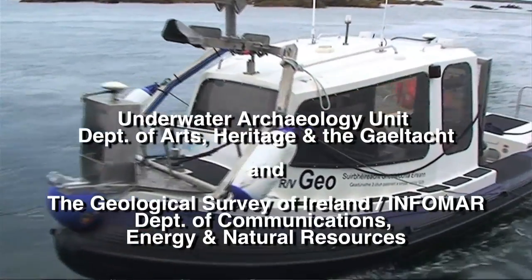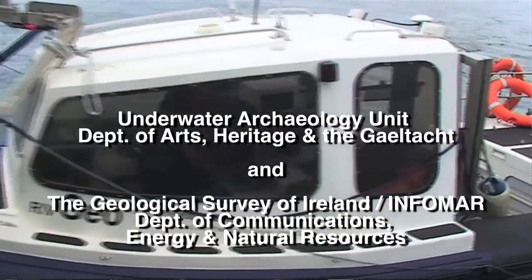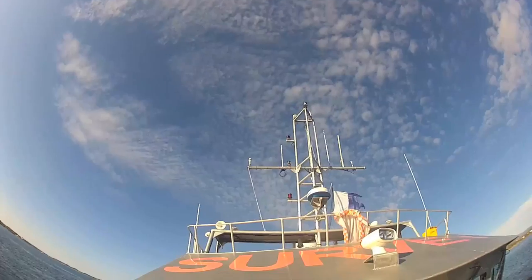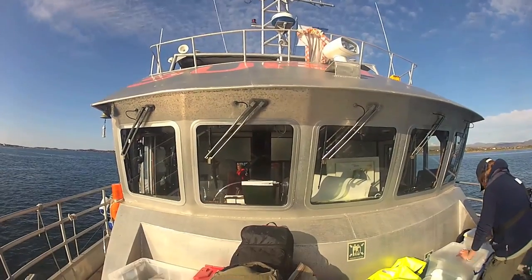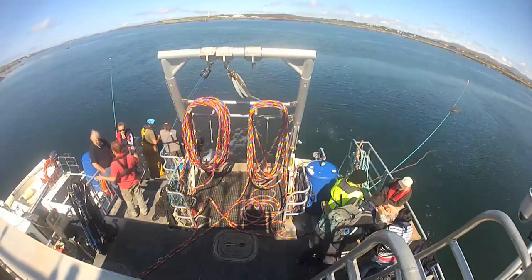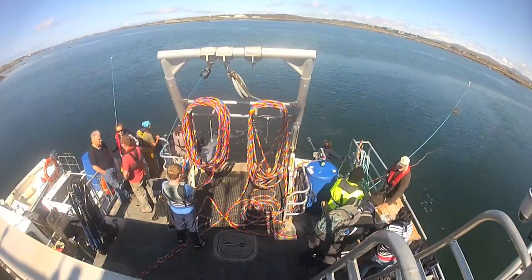We're here in Alta Carlin, or Burton Port, on the west coast of Donegal, participating in a project to investigate, excavate and understand a shipwreck that was discovered here a few years ago. We work for the National Monument Service, which has an underwater archaeology unit set up over ten years ago, and we've been documenting shipwrecks around the west coast and around the entire coast of Ireland.